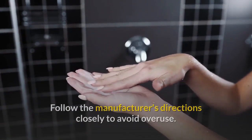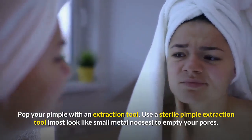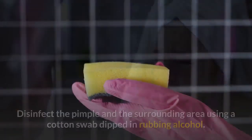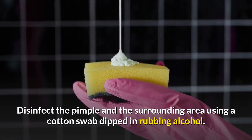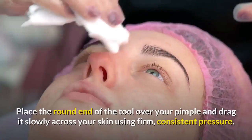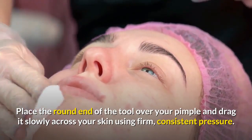Pop your pimple with an extraction tool. Use a sterile pimple extraction tool — most look like small metal nooses — to empty your pores. Disinfect the pimple and the surrounding area using a cotton swab dipped in rubbing alcohol. Place the round end of the tool over your pimple and drag it slowly across your skin using firm, consistent pressure.